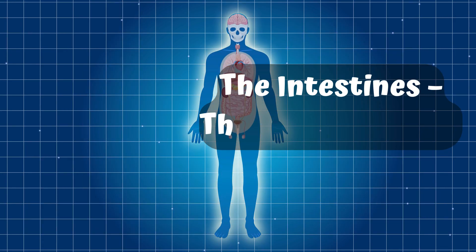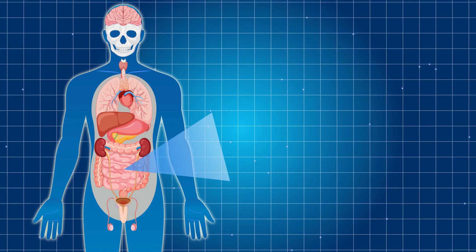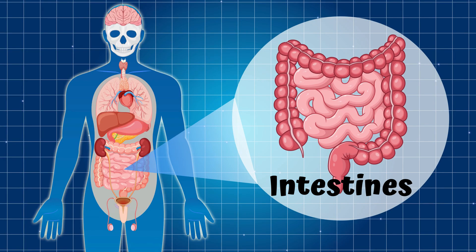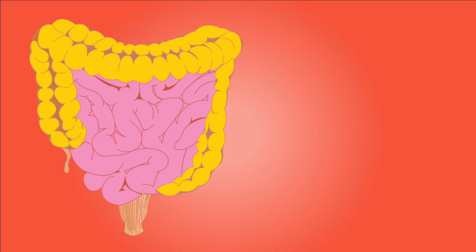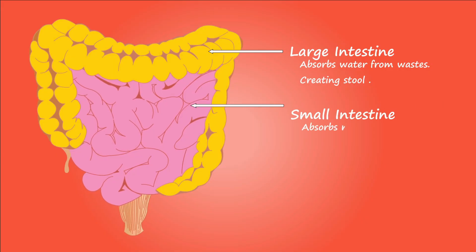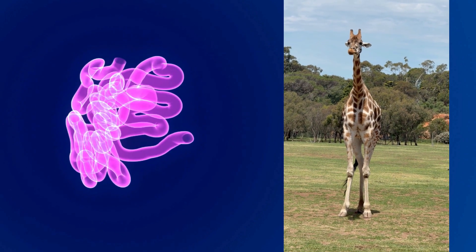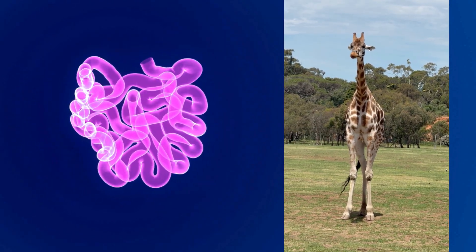Part 7: The Intestines — The Food Finishers. Let's slide down to the intestines, your body's twisty tubes. There are two parts. The large intestine is shorter but wider — it takes out the water and forms waste to exit your body. The small intestine is super long and skinny — it absorbs all the nutrients from your food. Your intestines can be over 20 feet long, longer than a giraffe's neck.